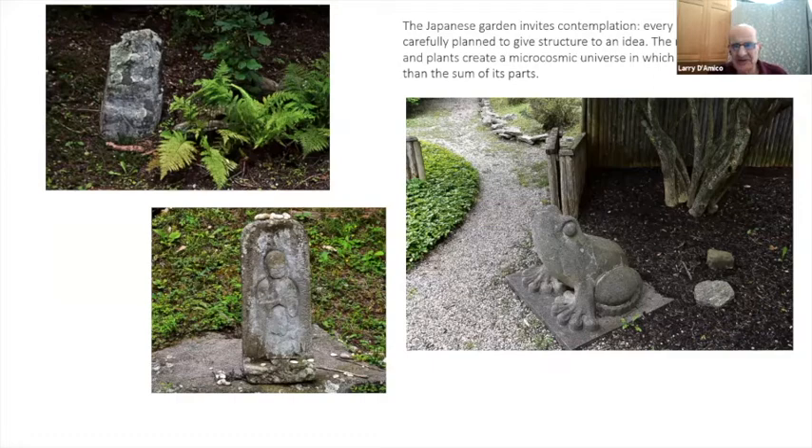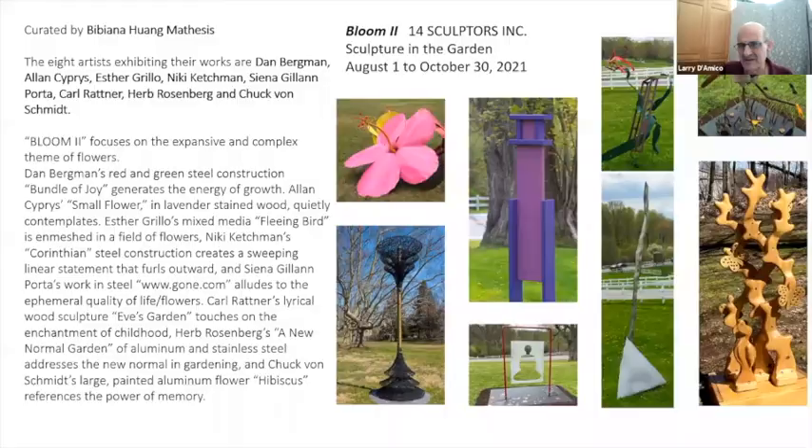The Japanese garden invites contemplation; every design element is carefully planned to give structure to an idea. The rocks, sand, water, and plants create a microcosmic universe in which the whole is more than the sum of its parts. At every turn there are these little areas, little niches, and you never know when you're going to come upon them — it's subtle but surprising at the same time.